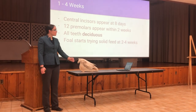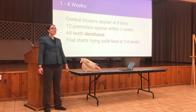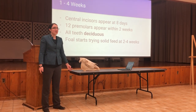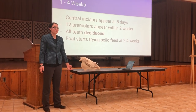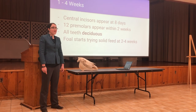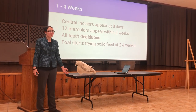Within the first two weeks of life, all twelve premolars — which are these six teeth on either side — appear. At this time in the horse's life, all the teeth are deciduous, meaning they're temporary and will later be replaced by permanent teeth. Deciduous teeth are lighter in color and smaller in size than their permanent counterparts, and can also be called milk teeth or caps. A foal will start trying solid feed when it's two to four weeks old. If you notice that your foal is especially interested in your mare's hay or grain, definitely increase the amount you're giving them, because both a lactating mare and growing foal need a lot of nutrition.